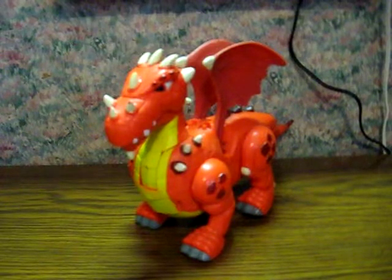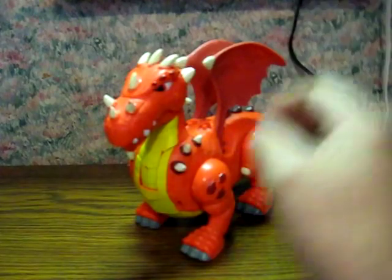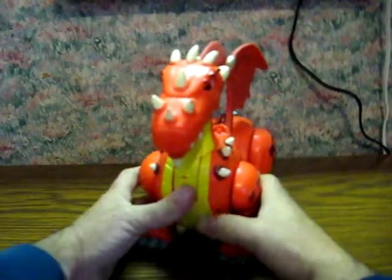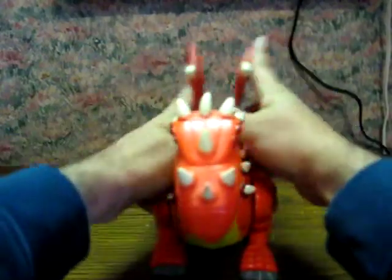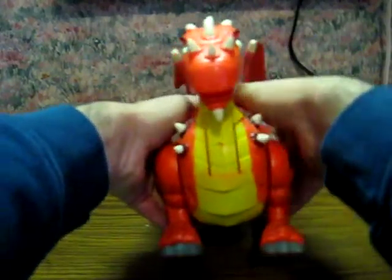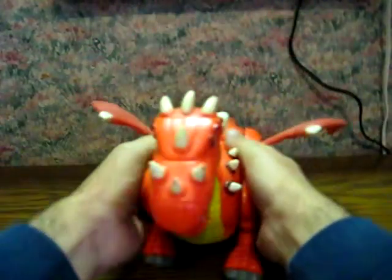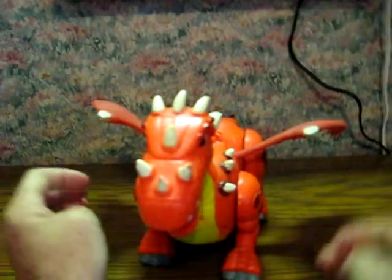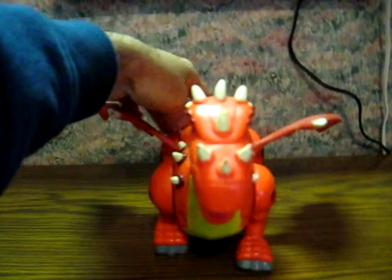This is an orange Fisher Price Imaginext Dragon that's going up for sale. It's just a quick demonstration to show what he does and how he works. It has chomping action, as you can see, and then buttons back here make him roar and whatever.